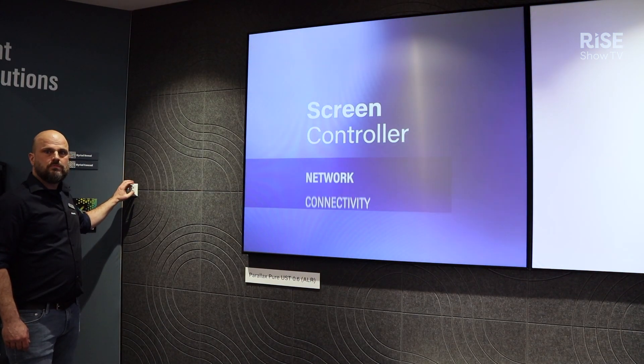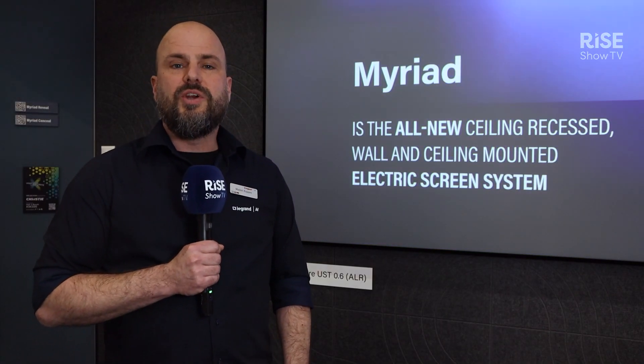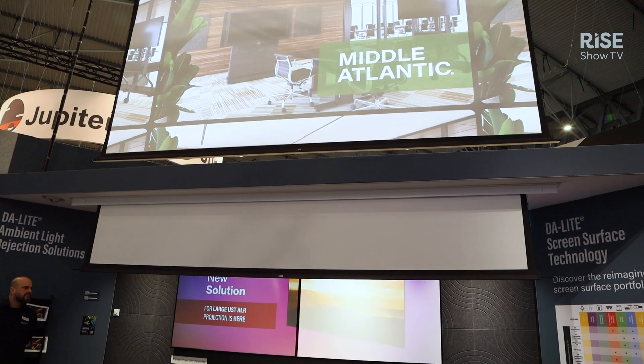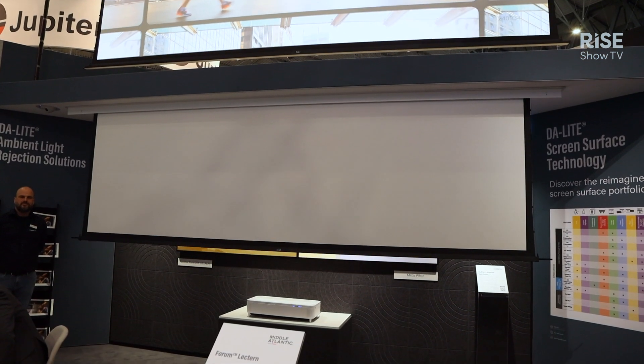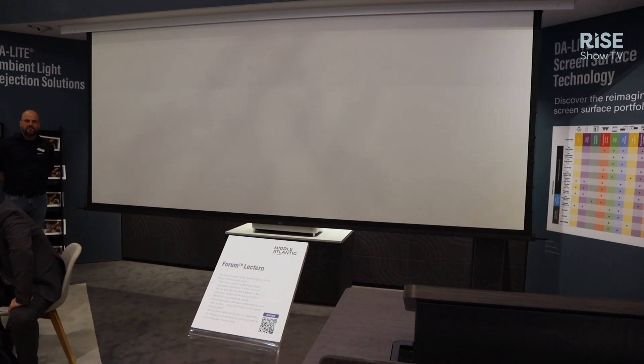We have a nice showcase here because we can turn the lights on and off so you can actually see what happens. The other big part is we are introducing the whole Myriad product line. Myriad is an electric screen from 4 to 5 meters and it goes on ceiling, on wall, or in ceiling. On wall or on ceiling being the Myriad Reveal, and in ceiling being the Myriad Conceal.